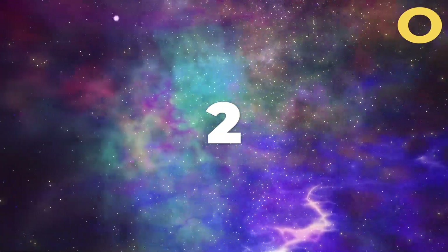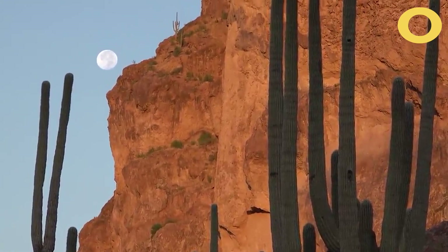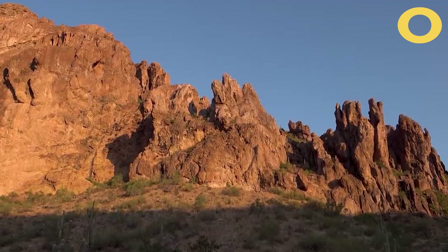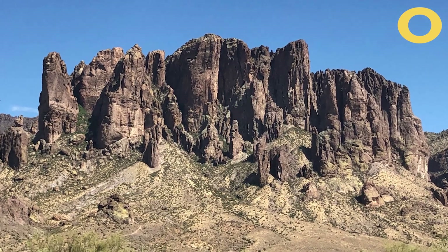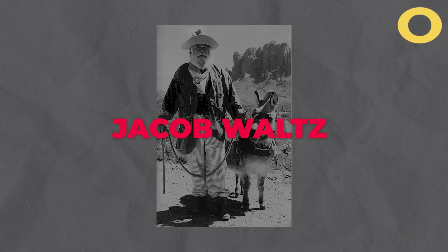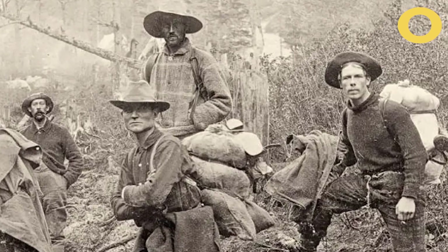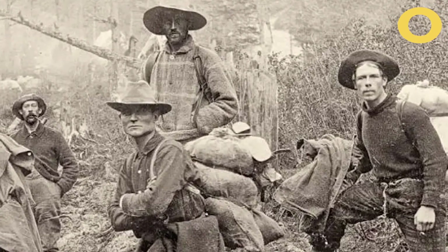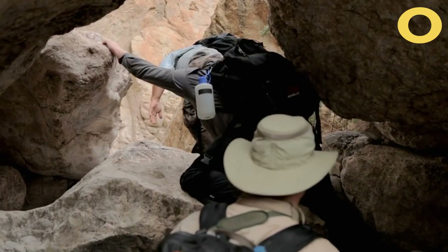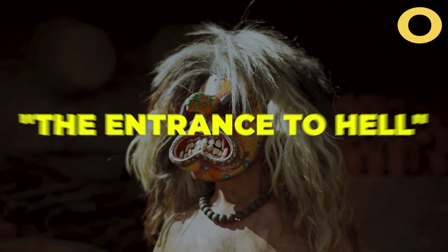Number 2: Superstition Mountain. In the remote badlands of Arizona, just east of the Phoenix metropolitan area, lies a sun-scorched, arid landscape of twisted peaks called the Superstition Mountains. Spanish settlers once called it Sierra del Espuma. According to legend, a man named Jacob Waltz discovered a massive gold mine within these mountains in the 19th century and took the secret location to his grave. Numerous expeditions have since sought the lost Dutchman's gold mine, but all have ended in tragedy. Adventurers have ventured in and never returned. Some Native Americans even believe that the mountain houses the entrance to hell.